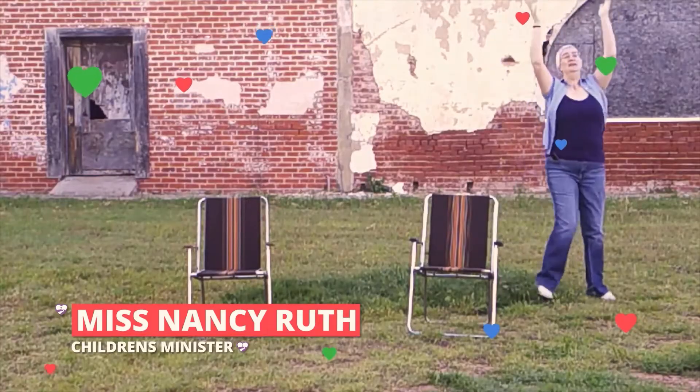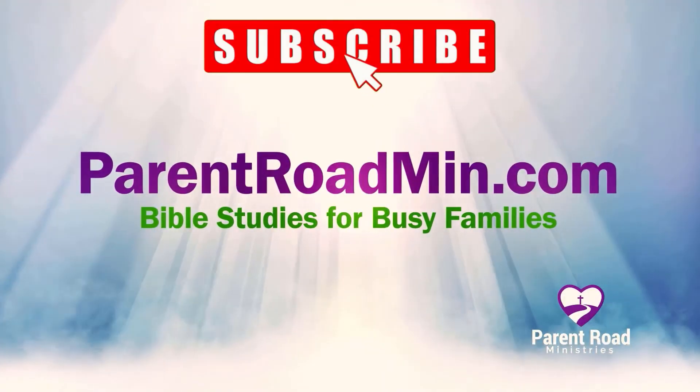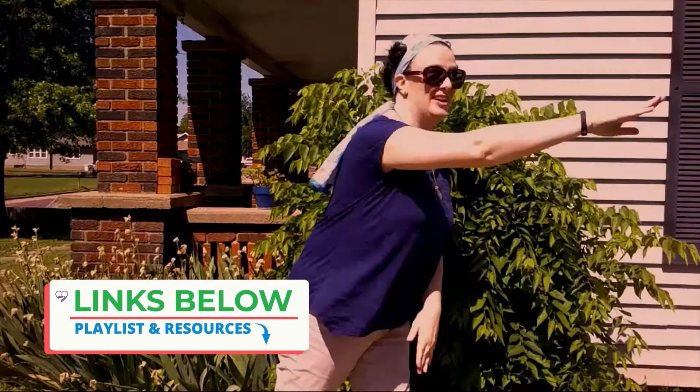Hi, I'm Miss Nancy Ruth. I'm a children's minister and the co-founder of Parent Road Ministries. We want to see kids living for Jesus. In this series, we're learning memory verses, key passages, and the books of the Bible. Links to the full playlist and related resources are in the description below.